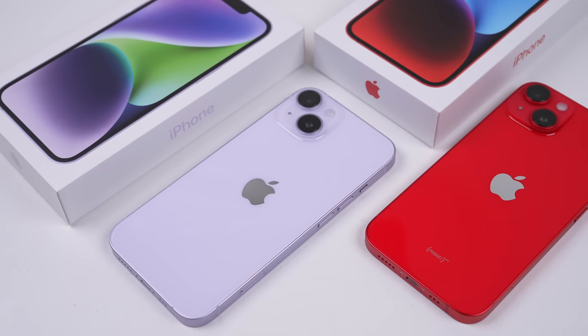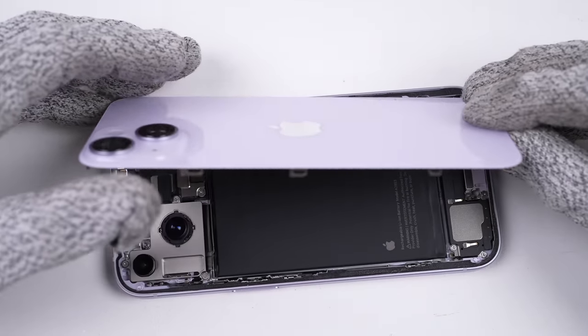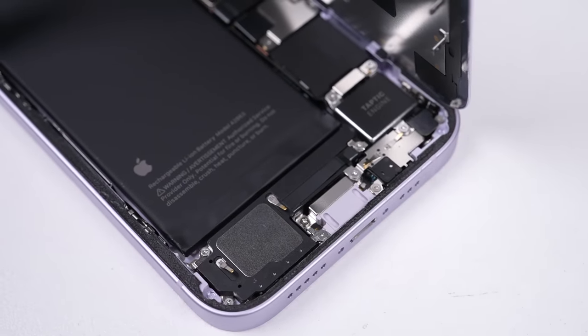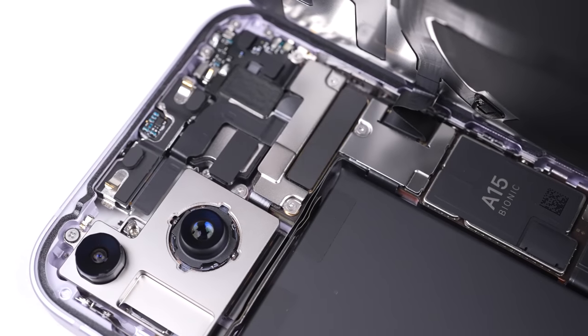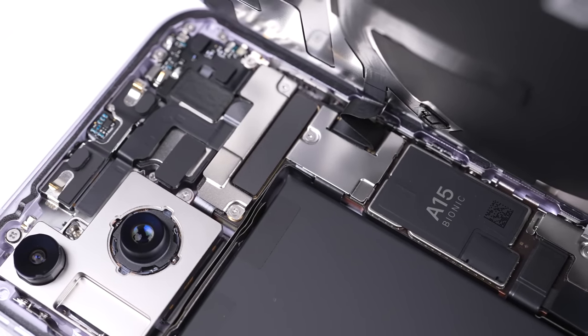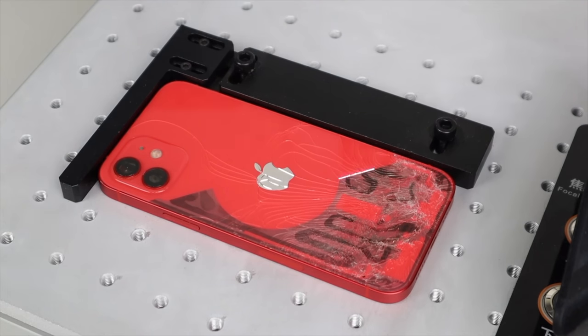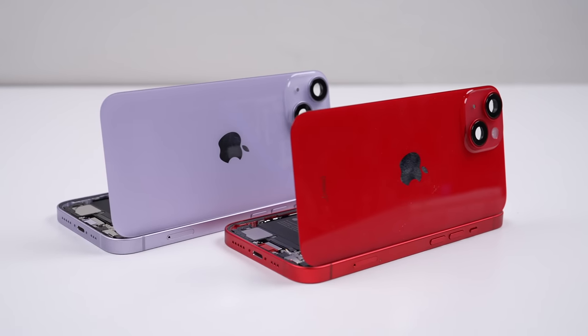Unlike its Pro counterpart, the iPhone 14 was redesigned internally. While looking like an iPhone 13 on the outside, this made it the most modular phone this year. It addressed one of the biggest physical repair barriers — the almost irreplaceable back glass that previously had to be removed with lasers or a whole housing replacement if cracked. Now it can be easily detached.